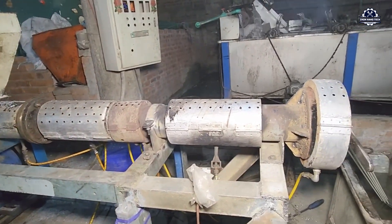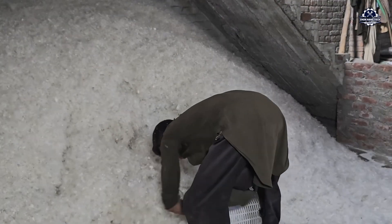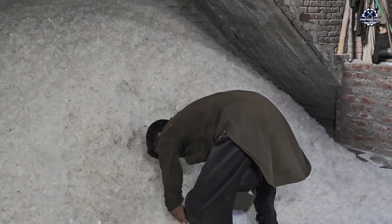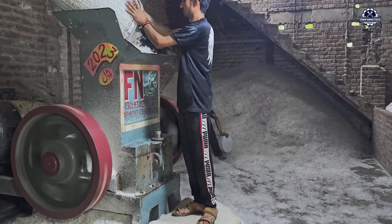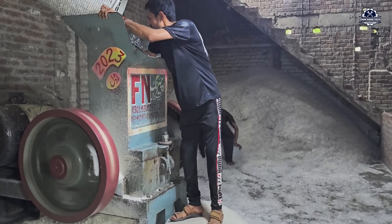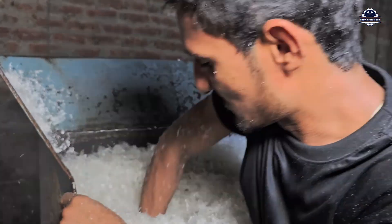Extrusion is the heart of the entire recycling process — the stage of converting solid plastic into liquid form to regenerate old materials into new raw materials. Before that, the plastic pieces are crushed further to increase contact area, helping the extrusion process take place smoothly.